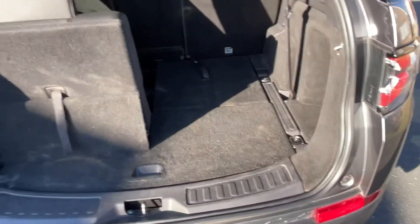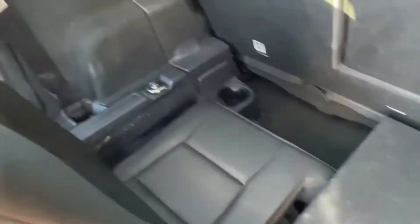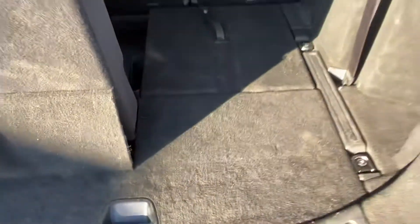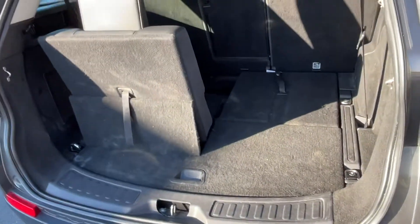We've just got one seat up and down just to show you the configuration. Being a genuine 7-seater, you've got full leather seats in the back with cup holders, and they fold flat as you can see here. It's everything you would expect.